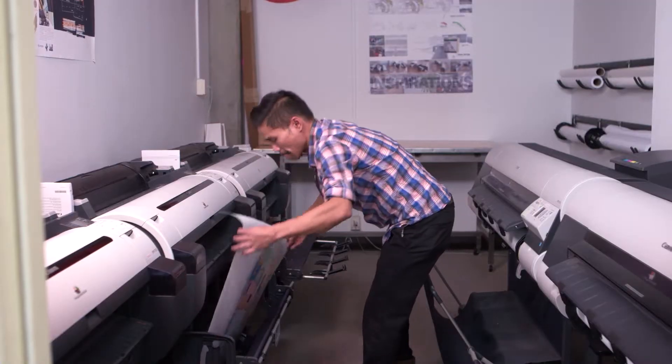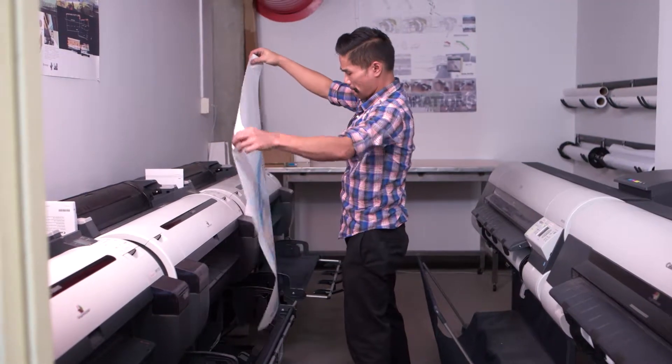The machines are what I call our workhorses, because they will perform and perform quarter after quarter.